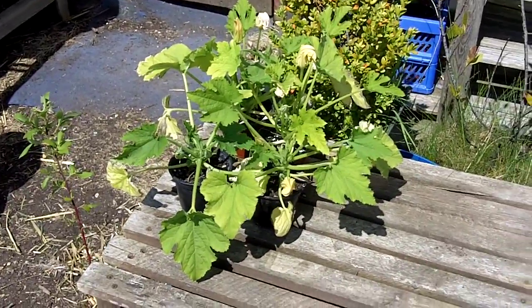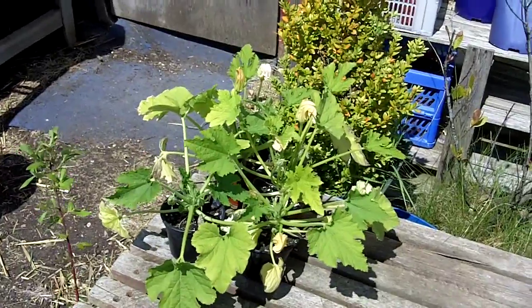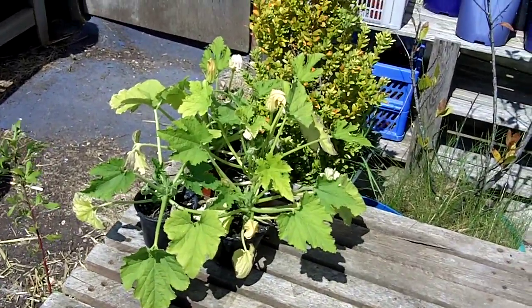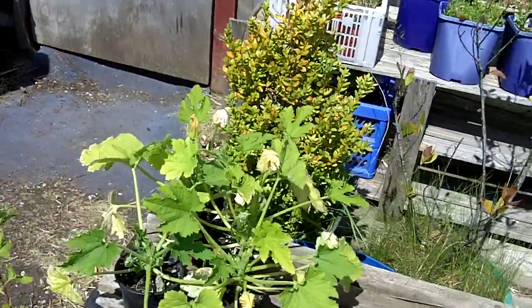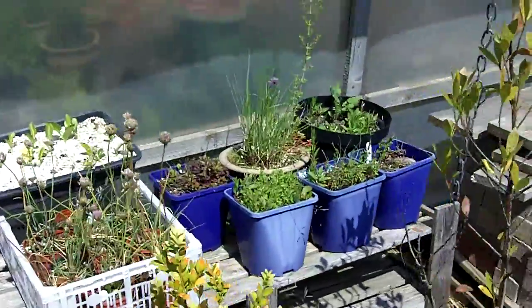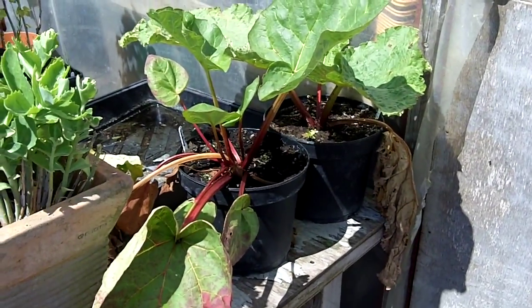These courgette plants here are actually a little bit spindly. They should have been planted out a while ago. There's one in the polytunnel already, but these ones were destined for outside and the outside space was not quite ready yet. A few more herbs there, and a couple of rhubarb plants that Sharon's sown from seed.